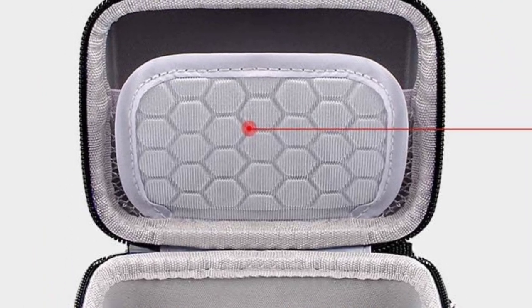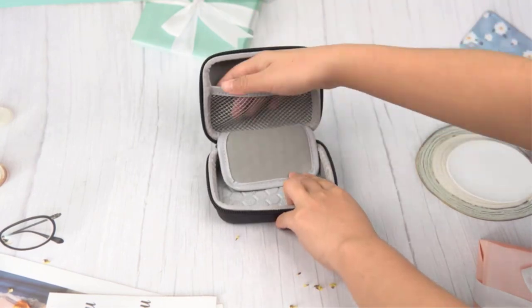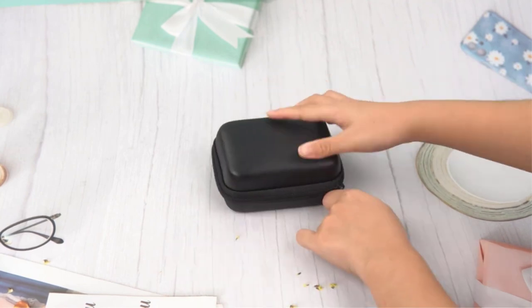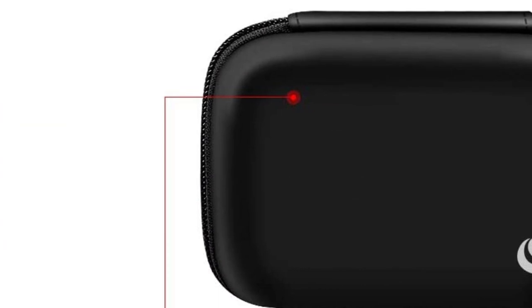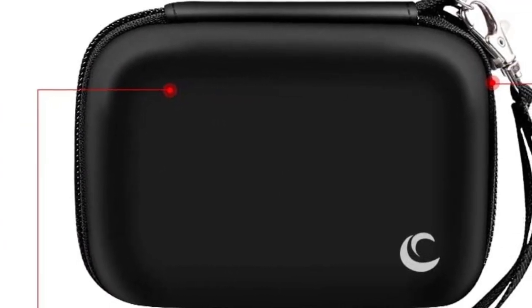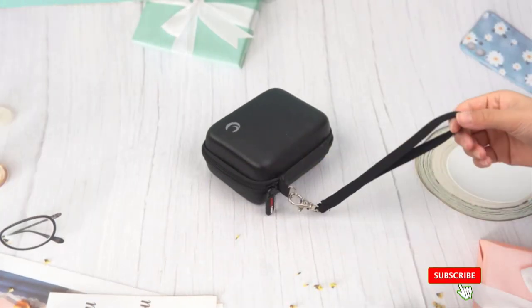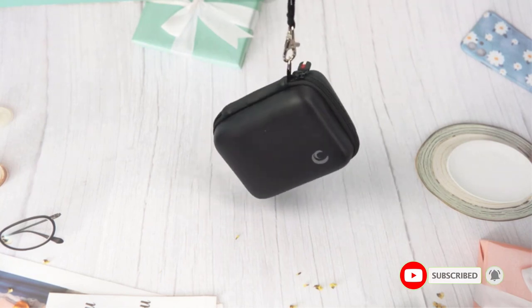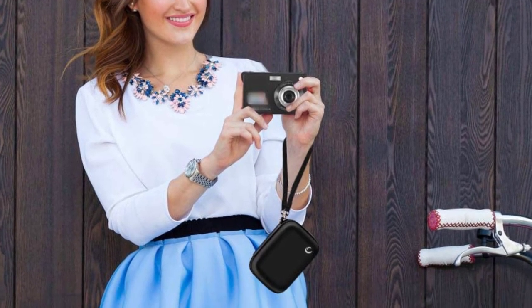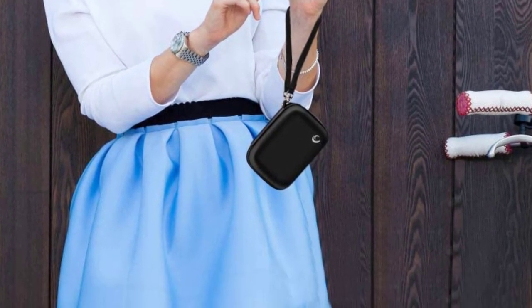With dimensions of 4.9 x 3.5 x 2.2 inches, it can accommodate a compact digital camera and accessories such as a charger and USB cable. It has a mesh pocket for additional accessories, so you can take everything you need on your next adventure. The case is also portable and anti-fall, so you can take it on all your outdoor activities without worrying about damaging your camera. With 12-month worry-free customer service, you can feel confident that your camera is protected no matter where your travels take you.